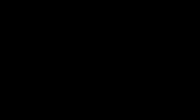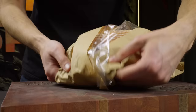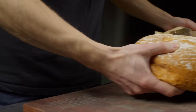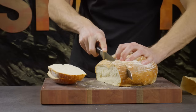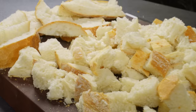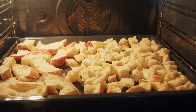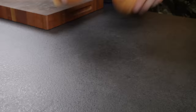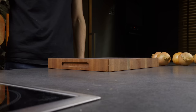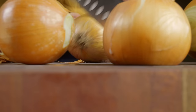Finally, I want to take you back to my childhood with a recipe that my grandmother used to make. It's a nostalgic dish that never fails to bring back warm memories.